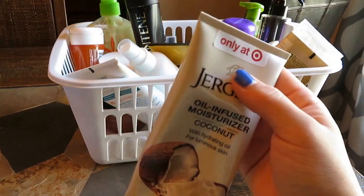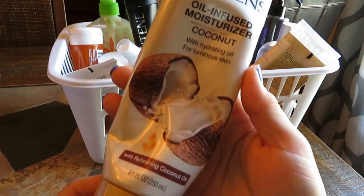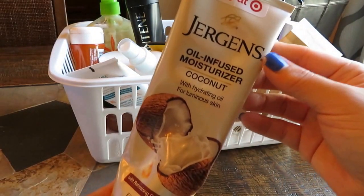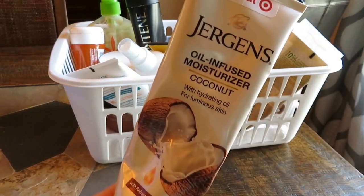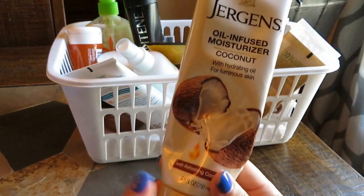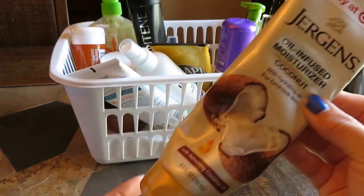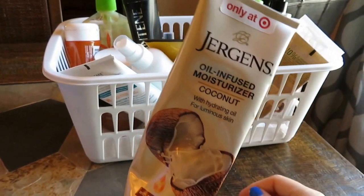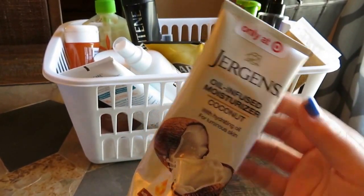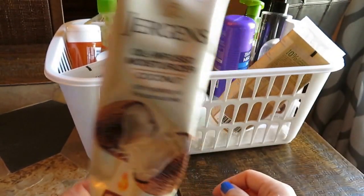This here is obviously from Target — it's the Jergens Coconut Line Oil Infused Moisturizer. I really liked it. Nothing bad to say. I've mentioned in several videos that I love the Jergens Coconut Line. I like the pump top cream a little bit better than this, but I had no issue with it. I liked it, I would definitely repurchase it. I could actually see myself repurchasing this for spring or summer when it gets a little warmer. It's great.